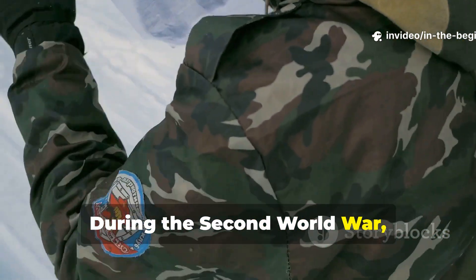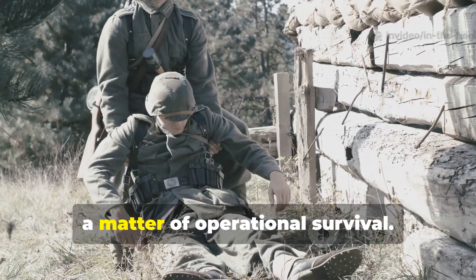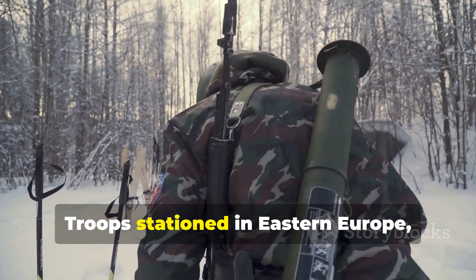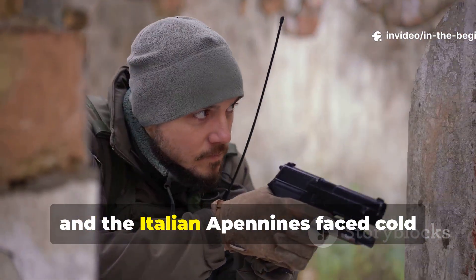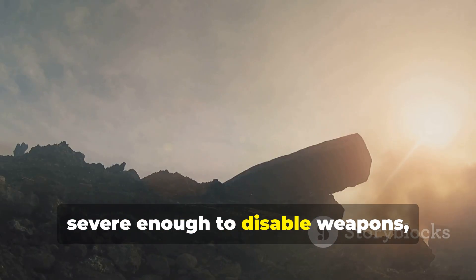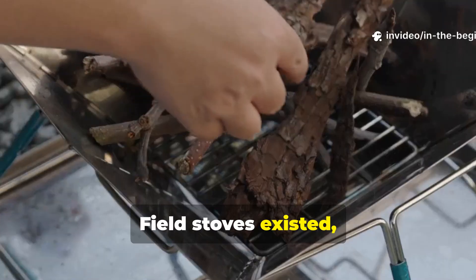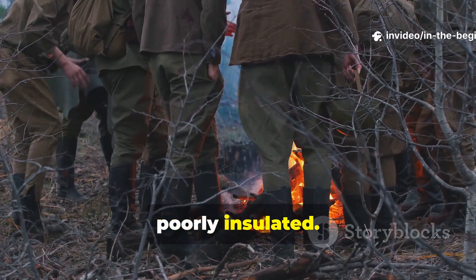During the Second World War, warmth was not a comfort issue — it was a matter of operational survival. Troops stationed in Eastern Europe, the Ardennes, the Aleutians, and the Italian Apennines faced cold severe enough to disable weapons, immobilize vehicles, and incapacitate men. Field stoves existed, but fuel was limited and shelters were poorly insulated.